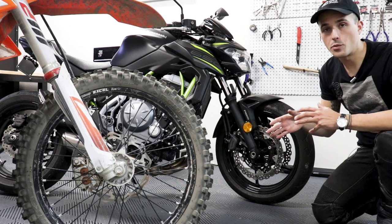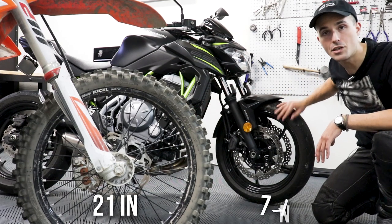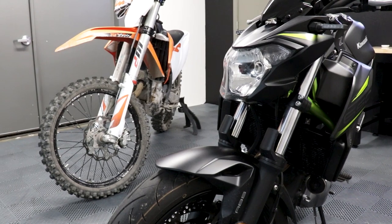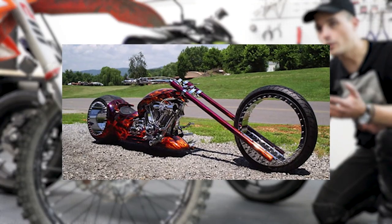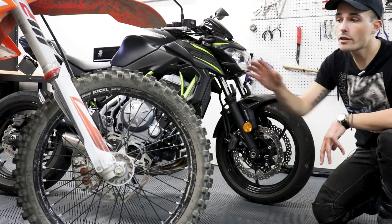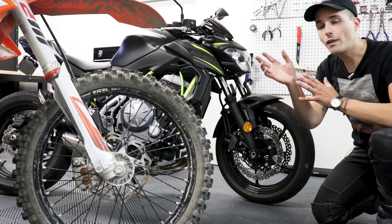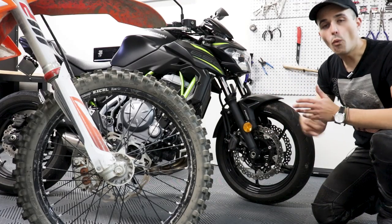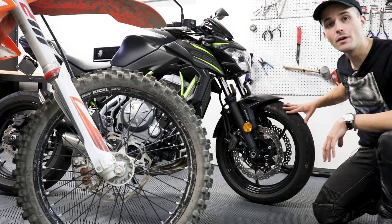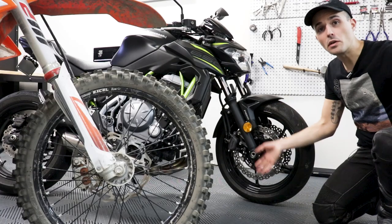Following up on tires, another way dirt bikes are really different is the wheels themselves. This wheel up here is a 21-inch versus a 17-inch on the Z650. A bigger front wheel lets you roll over things a lot easier and allows for better maneuverability off-road. You'll also notice these wheels are spoked — that's to allow the tubed tire, but also to allow the wheel to flex. When you're riding off-road through rocks and doing big jumps, you want a wheel that can take those impacts and flex rather than a stiff cast wheel, which would probably snap off a big enough jump.